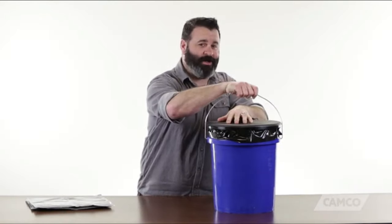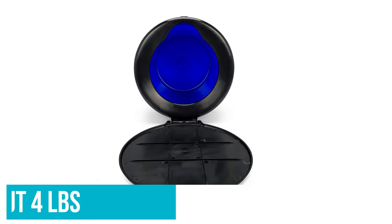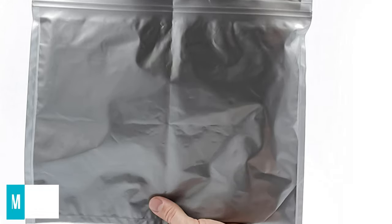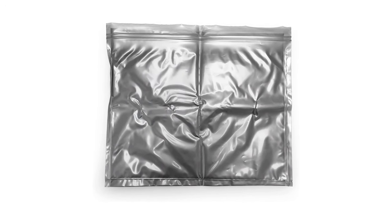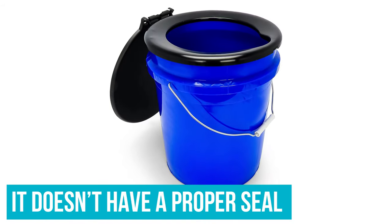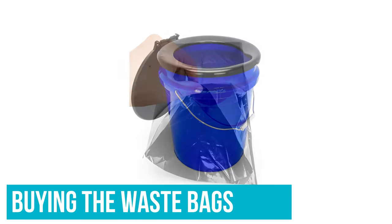The main upside of the Camco bucket toilet is that you get a toilet with a tank that weighs only about 4 pounds. Most of the other toilets with built-in containers have a more sophisticated design that includes a fresh water tank and a flushing system, which makes them much heavier. This is much lighter and more portable, but it's not as convenient. The Camco is a bucket — it doesn't have a proper seal, and if you don't want to carry a bucket full of waste, you will have to keep buying the waste bags.